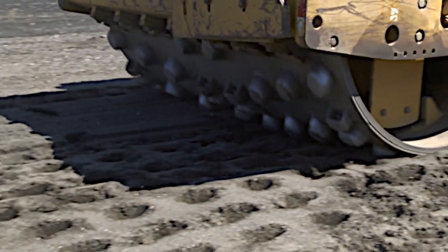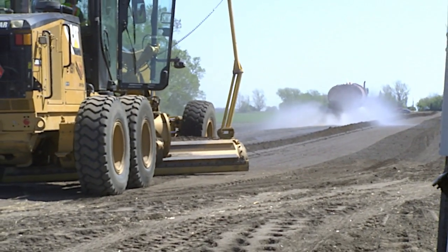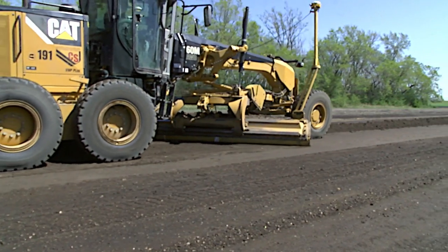The material was compacted to density. Final shaping was completed with a motor grader and compacted with a pneumatic roller. A bitumen surface will be placed to finish the project.